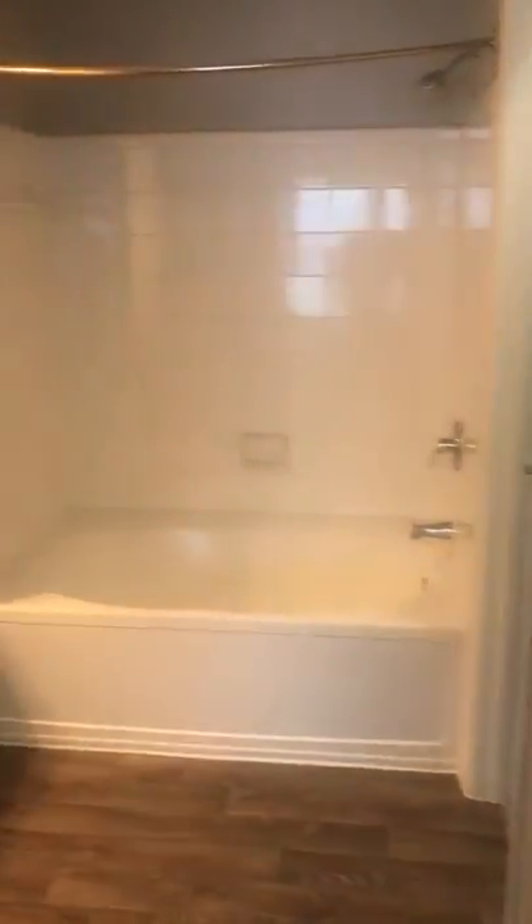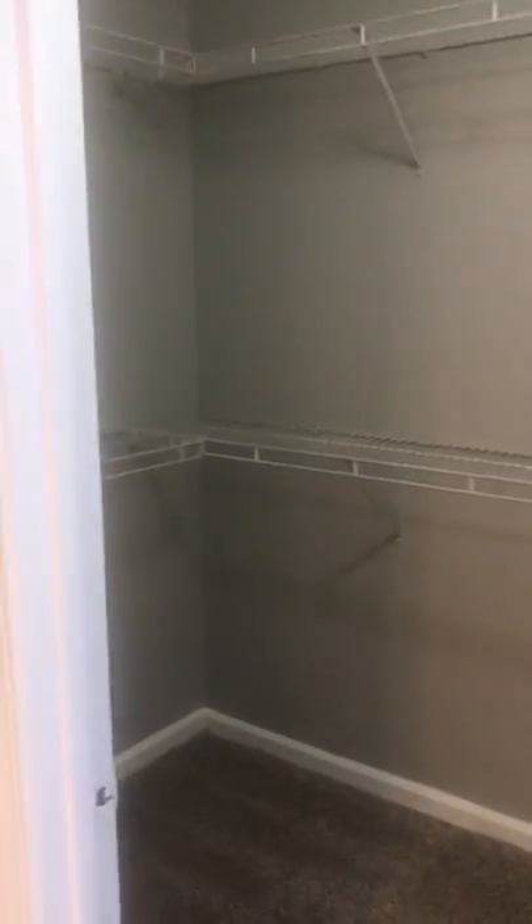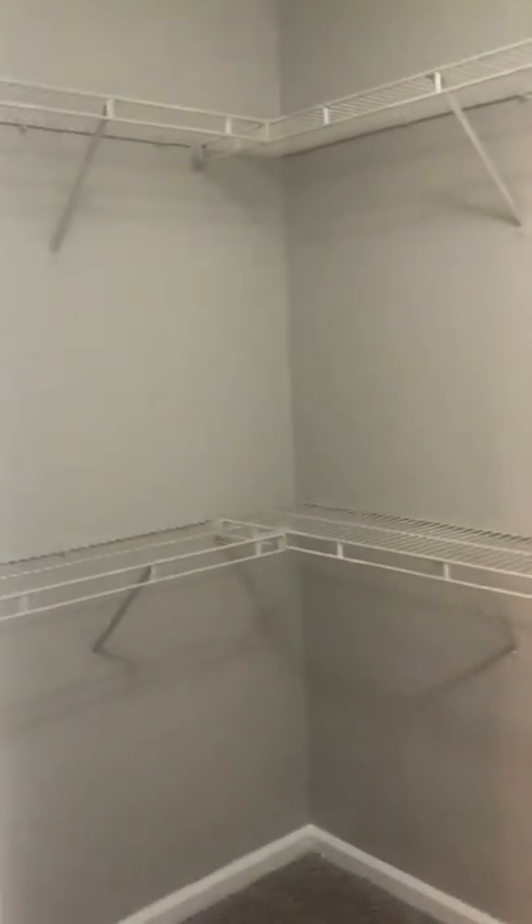And into your master bedroom bathroom — very nice and open. Garden tubs are a standard feature here at Sweetwater Creek. You have an extra large open walk-in closet for all of your clothing storage needs.